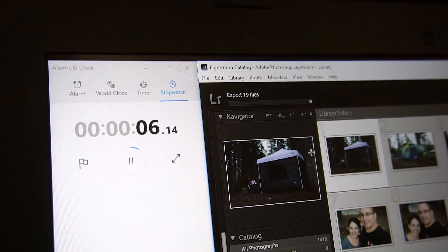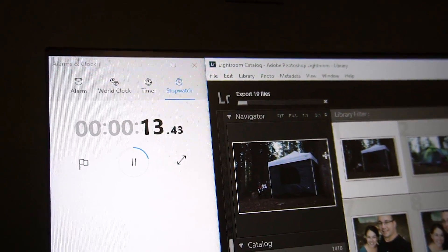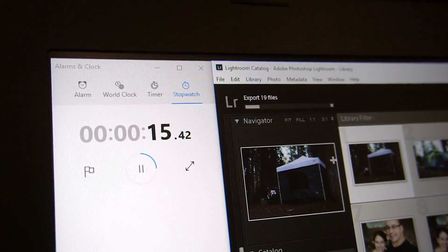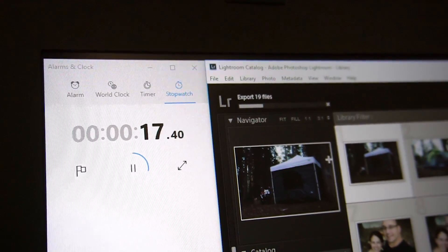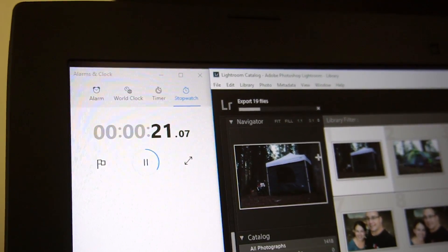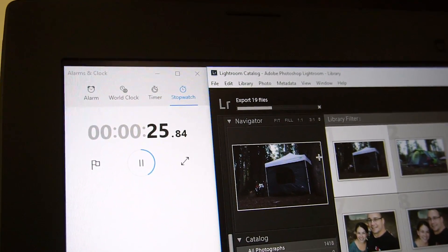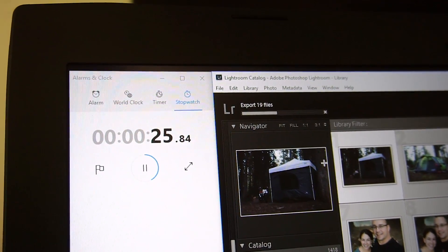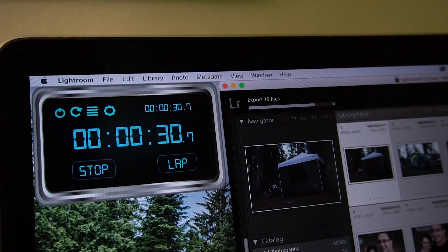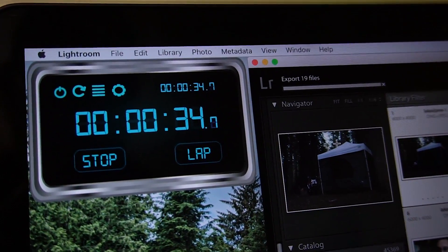The Windows machine also seemed to have some sort of lag or hang that may have hindered its performance. That could be something specific to this computer, but I restarted it and made sure Lightroom was up to date to ensure a fair test. No other applications were open on either machine when I ran the tests, and the MacBook Pro was still a little bit faster.